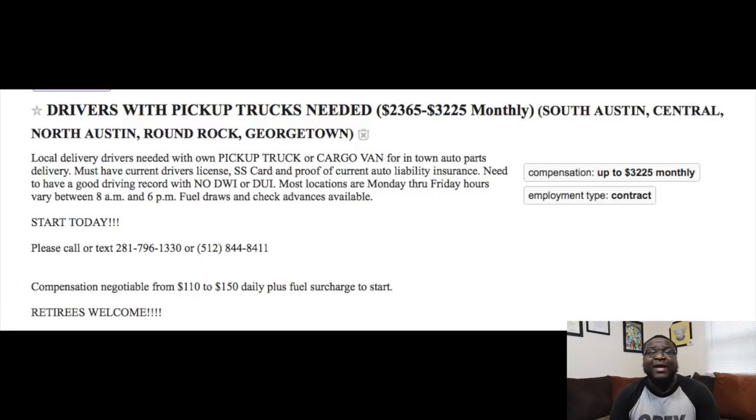This route says it will pay $2,365 a month on the low end. In the listing it says it will pay at least $110 a day plus a fuel surcharge. Numerically within this video, I want you to understand that the numbers don't really matter as much as the process does, because the numbers will vary depending on your situation, your area, and the price of gas. Don't worry about the numbers — I really want you to understand this process.